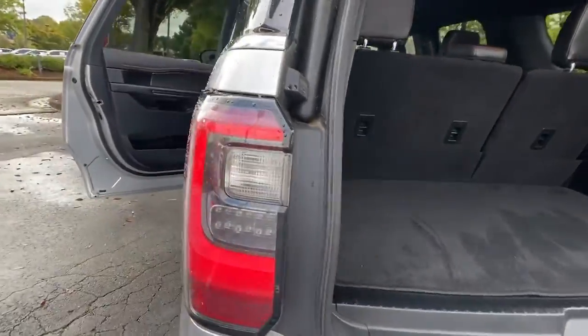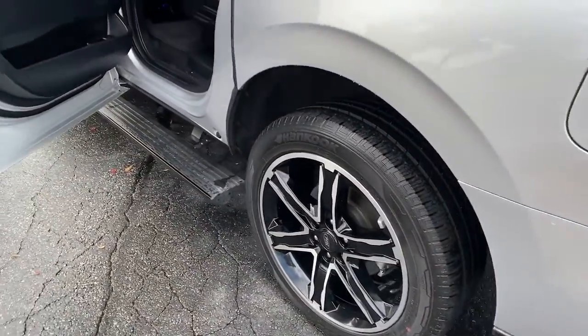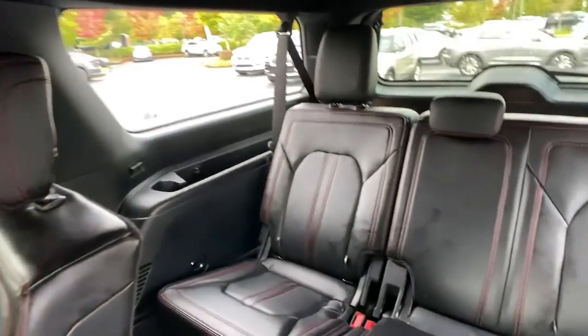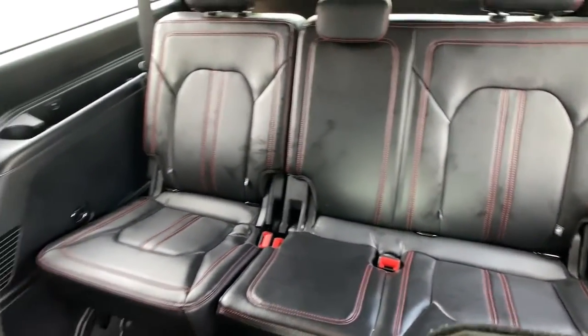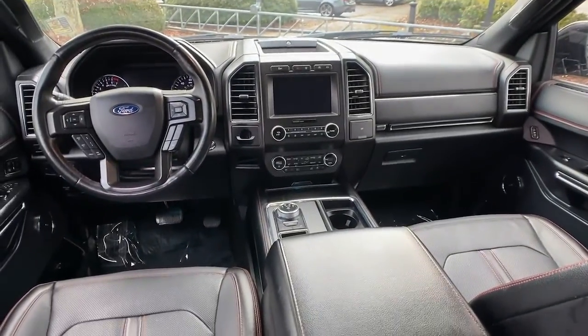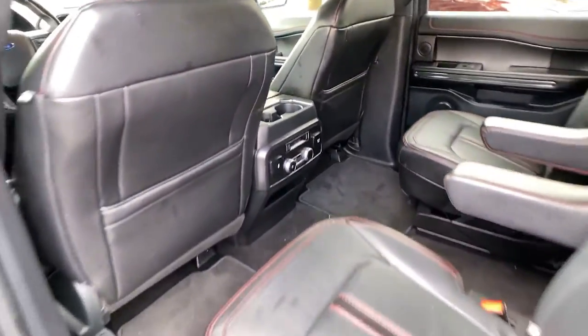These are just some of the great options this vehicle comes with: adaptive cruise control, power liftgate, electronic stability control, seat memory, trip computer, power windows, bucket seats, four-wheel disc brakes, and power steering.